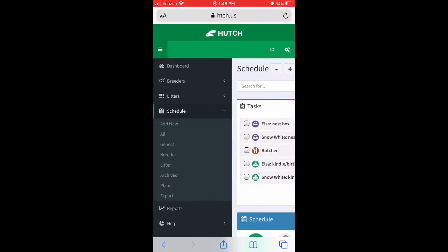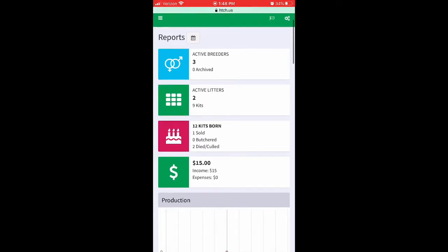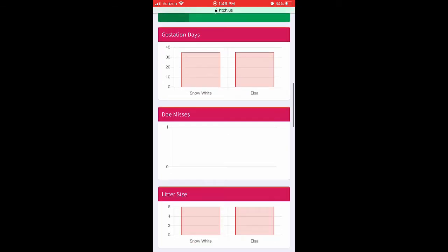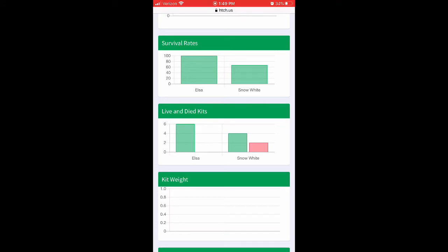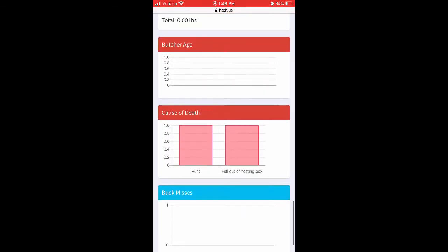Going to Reports, it shows I have three active breeders and a total of nine kits right now. I have one sold kit and two that died. It also gives my income — I was able to put in that I sold one kit for $15. I had 12 kits across two litters, haven't butchered anything yet, and I'm sitting at an 83% survival rate. No misses yet, litter sizes have all been six so far. It also gives survival rates per kit and live and dead rates per doe, plus a meat produced section that I haven't filled in yet.